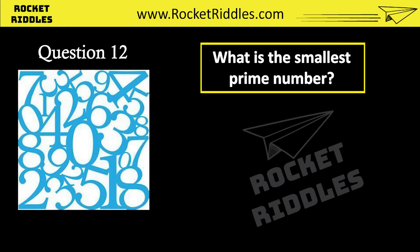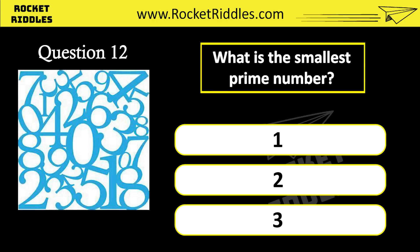What is the smallest prime number? 1. 2. 3. Correct answer: 2.